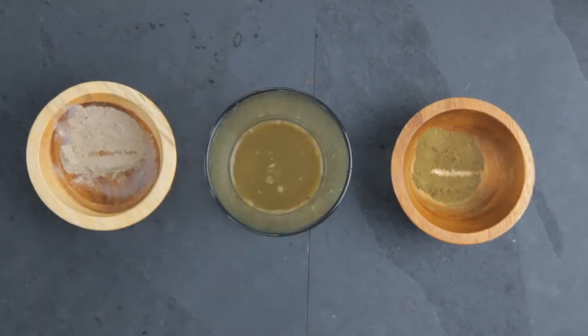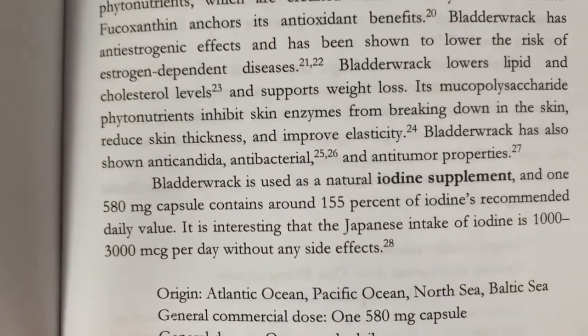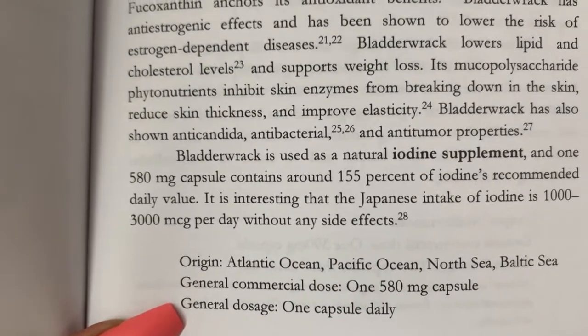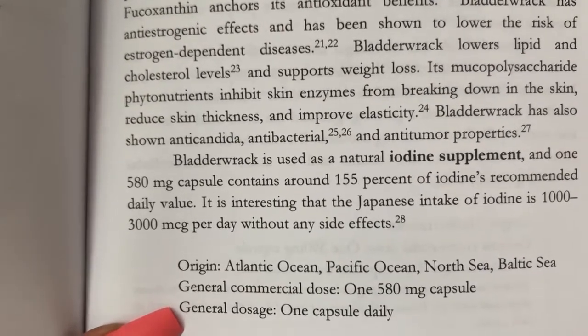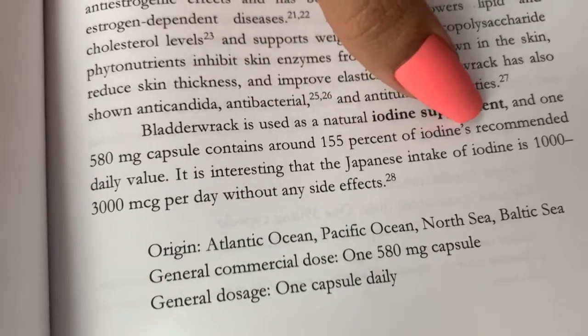Bladder wrack is great because it's a high source of iodine — it treats iodine deficiency and treats underactive or oversized thyroid. It's rich in calcium, magnesium, and potassium, and it can also help with weight loss. One 580-milligram supplement contains 155% of the iodine recommended daily value. It's also anti-candida, antibacterial, and anti-tumor. I personally have lost weight while taking herbs, and bladder wrack has worked for others as a weight loss supplement, while also helping boost your immune system and supplying your 102 minerals when taken with sea moss.